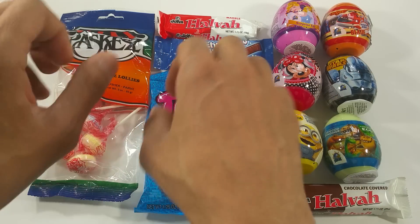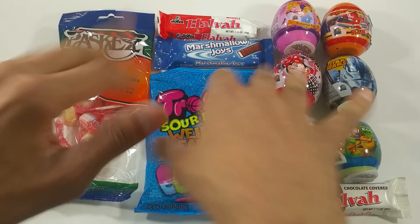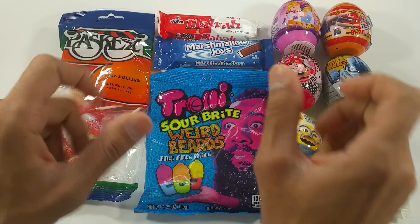Hello, hello, it's Candyland. Yummy, yummy, yummy.